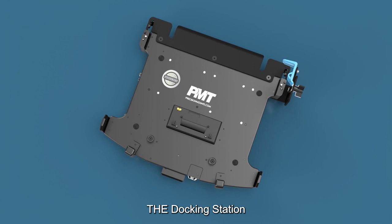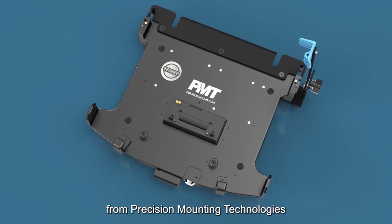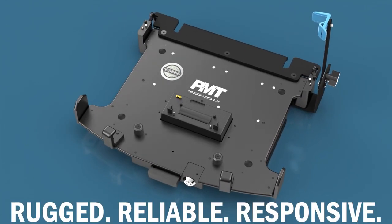The docking station for the Panasonic Toughbook 55 laptop computer from Precision Mounting Technologies — rugged, reliable, responsive.